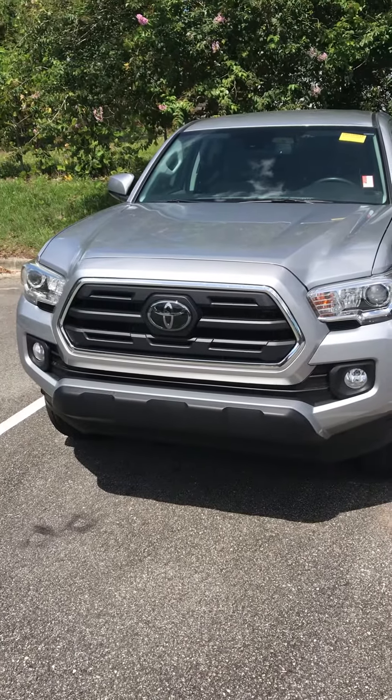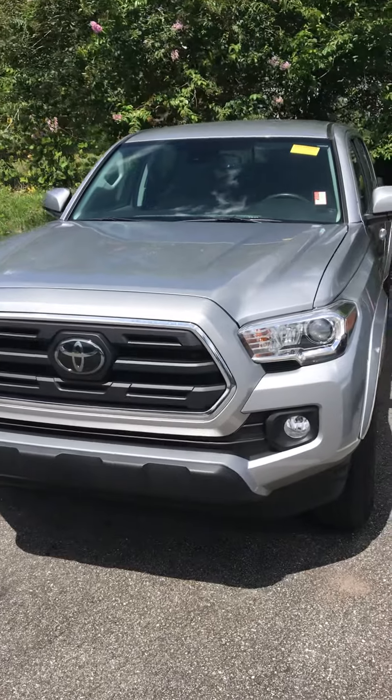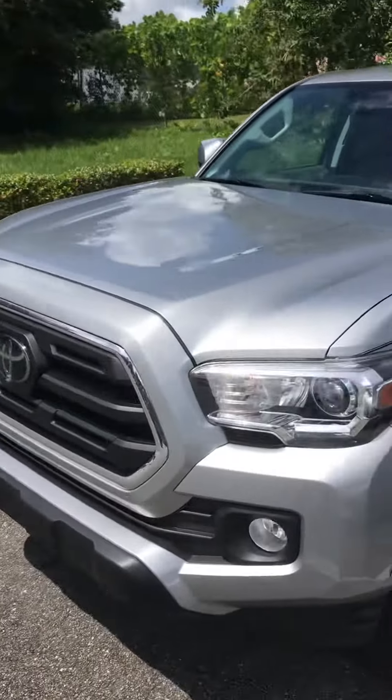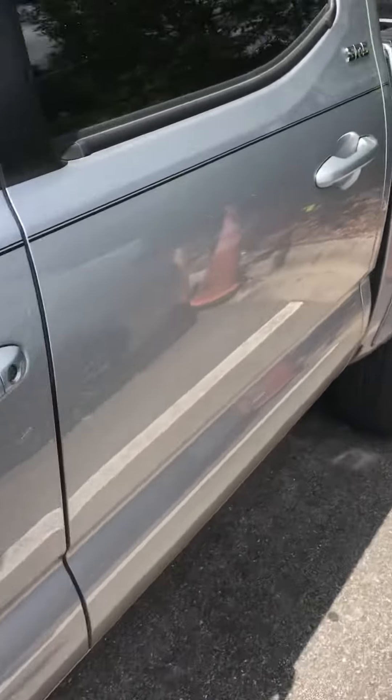Hi Chris, this is Steve Lampkin at Parks Toyota DeLand. I just want to do a real quick video for you of that 2018 Tacoma you inquired about. It's in very nice shape — it's only got about 25,000 miles on it.